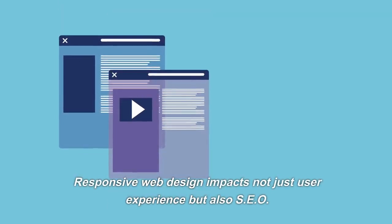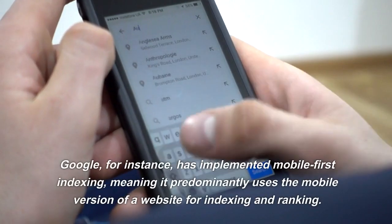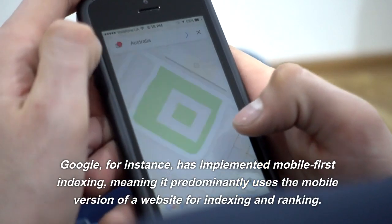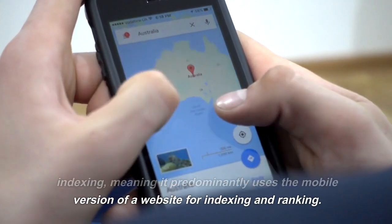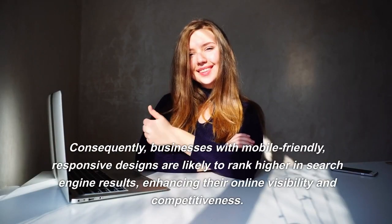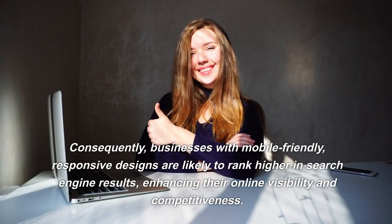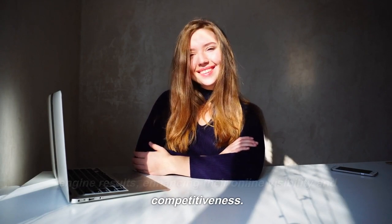Responsive web design impacts not just user experience but also SEO. Google, for instance, has implemented mobile-first indexing, meaning it predominantly uses the mobile version of a website for indexing and ranking. Consequently, businesses with mobile-friendly, responsive designs are likely to rank higher in search engine results, enhancing their online visibility and competitiveness.